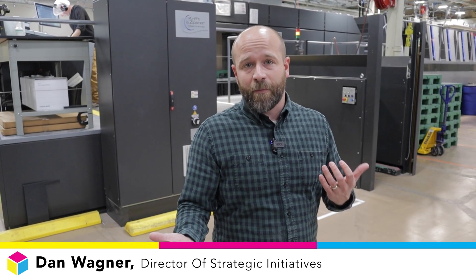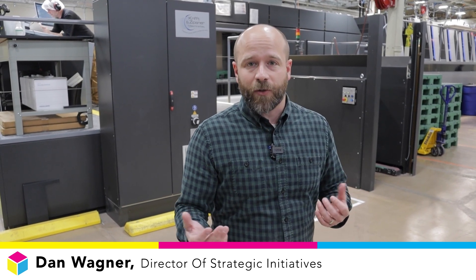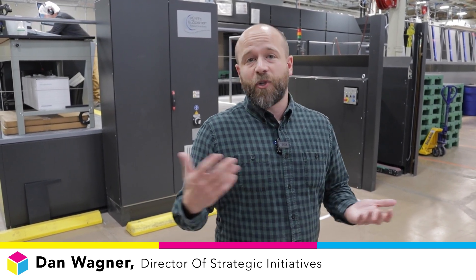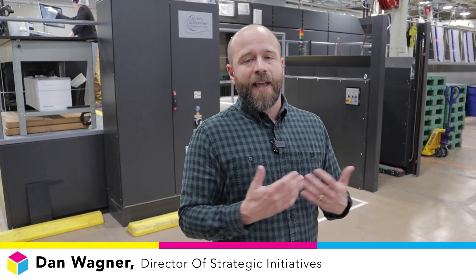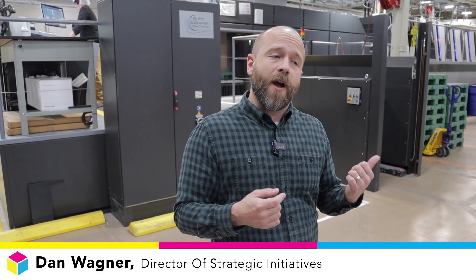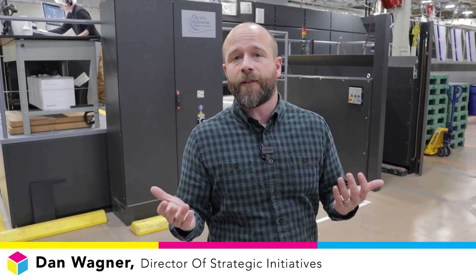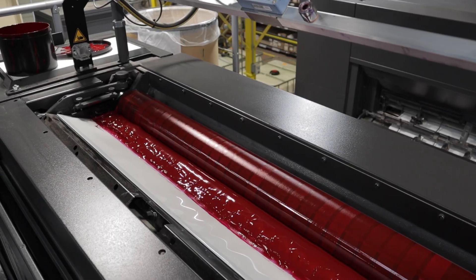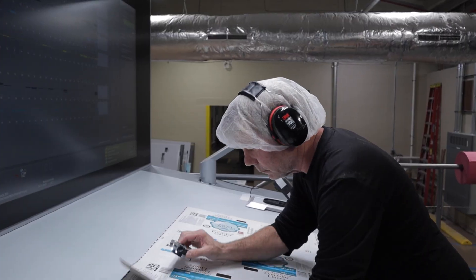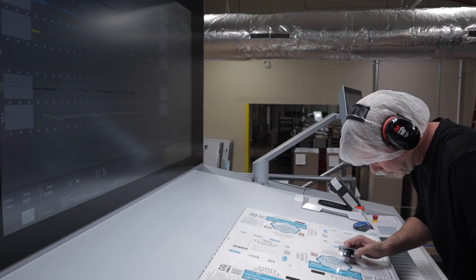Not only the speed, but there's also a lot of automation on this press. The make-readies are done faster, the ink trains are just better so we get more consistent ink, and same thing with the dampening system. This is an offset press, so having that ink-water balance just perfect is extremely important so you get the right color — ink where it should be and not where it shouldn't be. This press has a ton of automation that helps with that, making the job for a press operator that much easier and better.